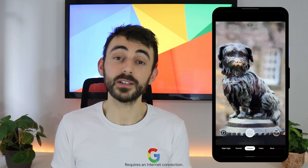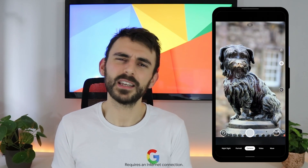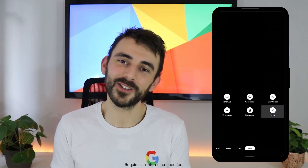Last but definitely not least, there's Google Lens, built right into the Pixel camera app to help you search what you see. Imagine you're out for a stroll and spot a statue you want to learn more about — what would you type into Google Search to find it? With Google Lens, you can use the power of AI to search using your camera instead of typing something into Google Search.